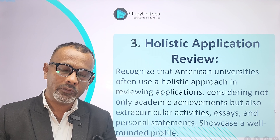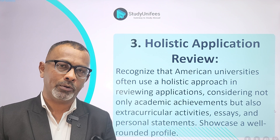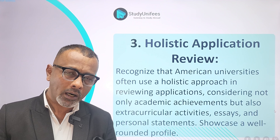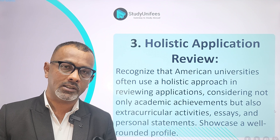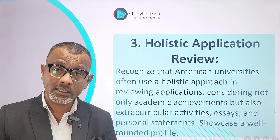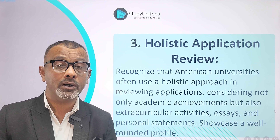Number 3: Understand that universities use a holistic method to evaluate your application. This means they do not look at one or two things when deciding whether to admit you or not. Universities are looking for students who, firstly, have a good academic history and, secondly, who also have well-rounded personalities.